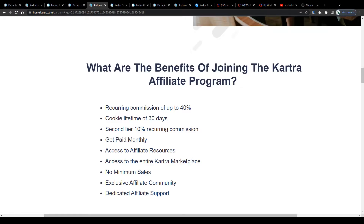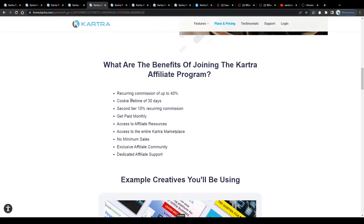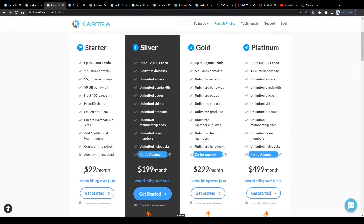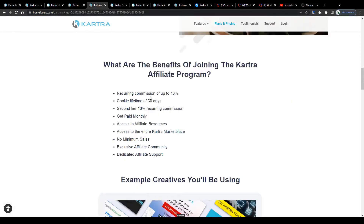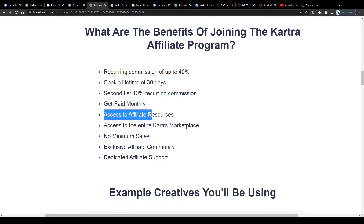In addition to that, you will benefit from a cookie duration of 30 days here on Kartra. For those who don't know what a cookie duration is and how it impacts your commissions as an affiliate: each cookie has an expiry date. In this case the cookie expiry date is 30 days. That means if one of your referrals comes to Kartra via your affiliate link and signs up for a paid plan within 30 days — not necessarily on the same day they click your referral link, but within that 30-day time frame — you as the affiliate will receive a commission for that purchase.